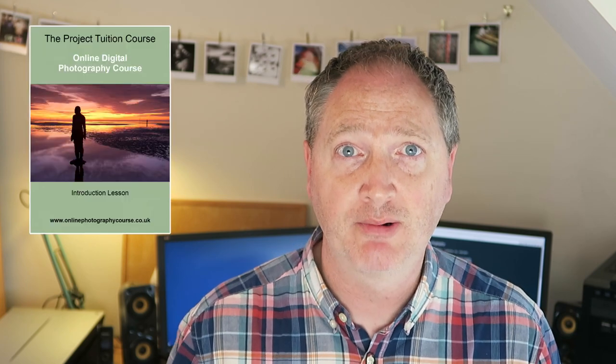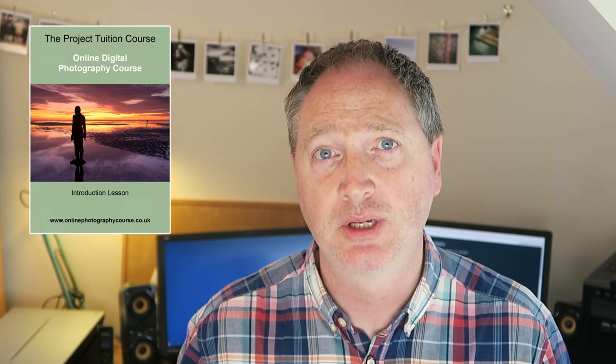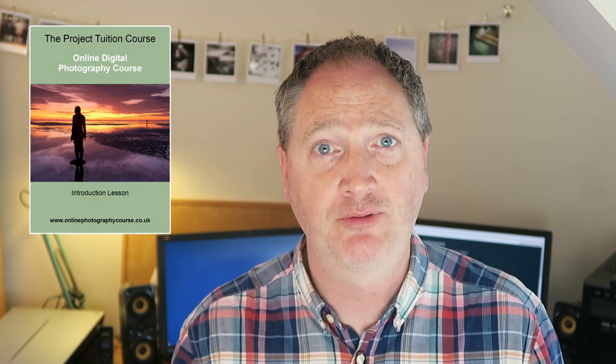Now these online courses are a great alternative to the traditional landscape photography workshop, giving you more time to become a better photographer. However, if you're still undecided, you can purchase my trial lesson to see exactly how the course works, and this is refunded if you enroll on the full course. I can't say fairer than that.